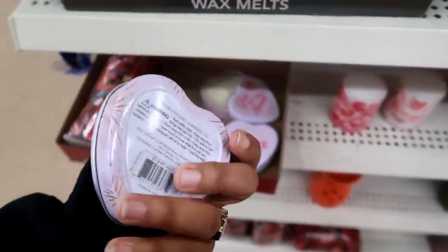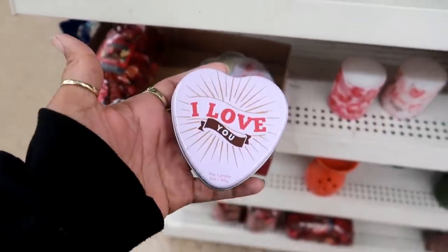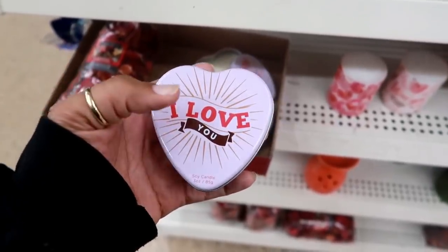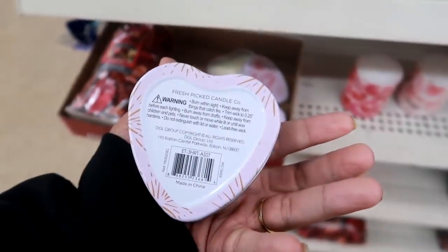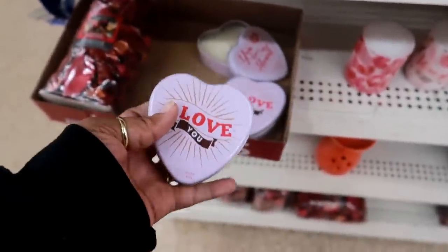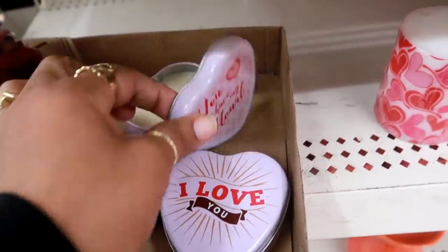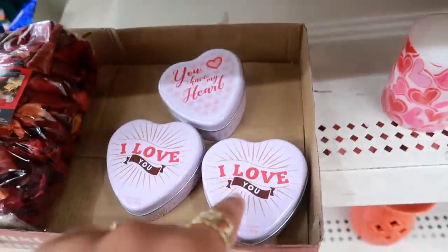Oh, here's some of those tin can candles. I've seen some at a different store and they do have different ones. I didn't film at that store, but they do have a red one, a pink one — this one says I love you. And this is Fresh Picked Candle Company. When you open it, it'll look like that — kind of cute. And they say soy candles.